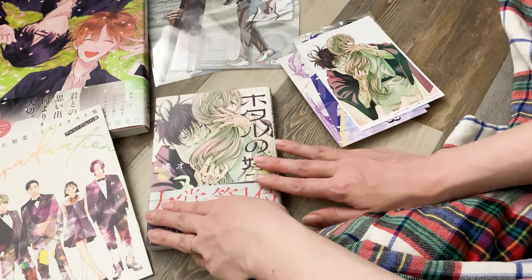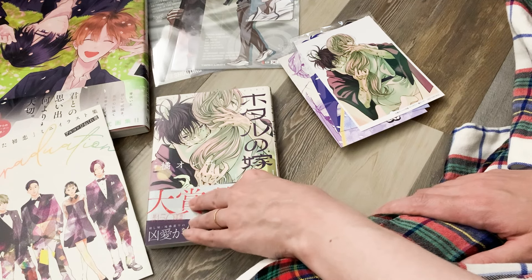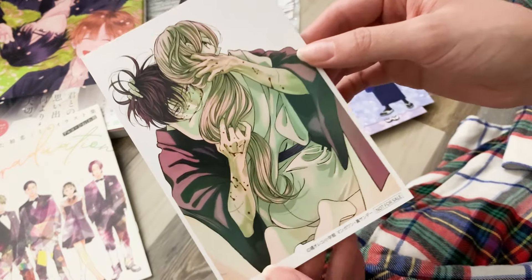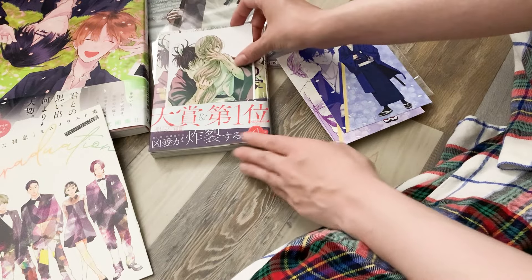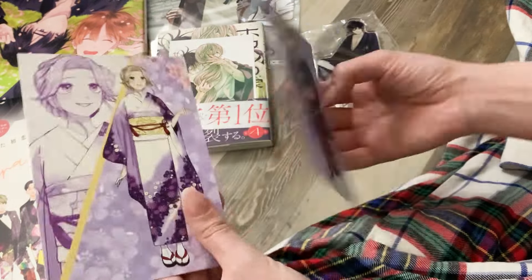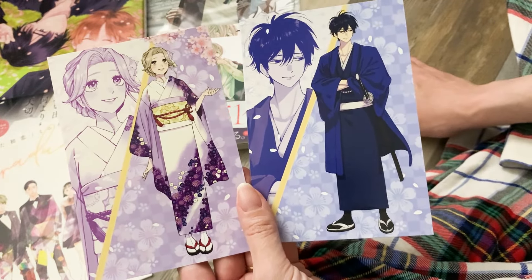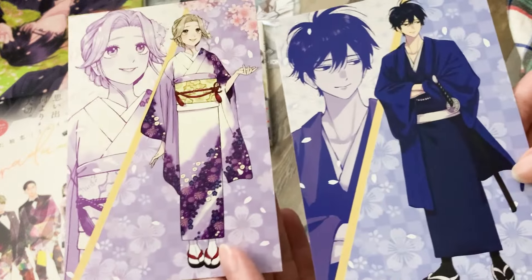The first English volume releases in January 2025 and volume two in April, so I have a bit of time to wait but I'm really excited. Along with this volume I got a bromide print that was a retailer exclusive. I also ordered two postcard prints — I believe these were released with acrylic standees. I was considering getting the standees, but I ended up getting a different standee, so I just got the postcards of the two main characters of Firefly Wedding.